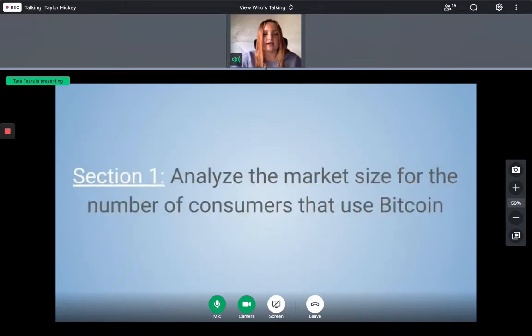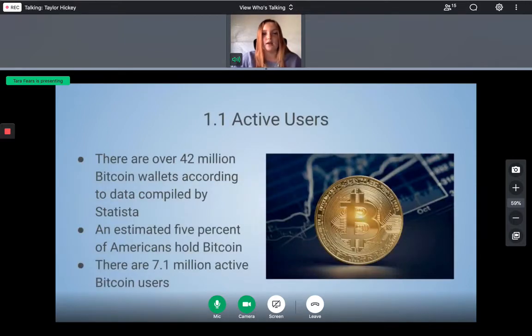As a team, we first analyzed the market size for the number of consumers that use Bitcoin. Currently, there are 42 million Bitcoin wallets. The average Bitcoin user has several wallets, using multiple wallet addresses to increase financial privacy when transacting. Therefore, the total number of Bitcoin users must be less than 42 million, and only about 5% of Americans hold Bitcoin.